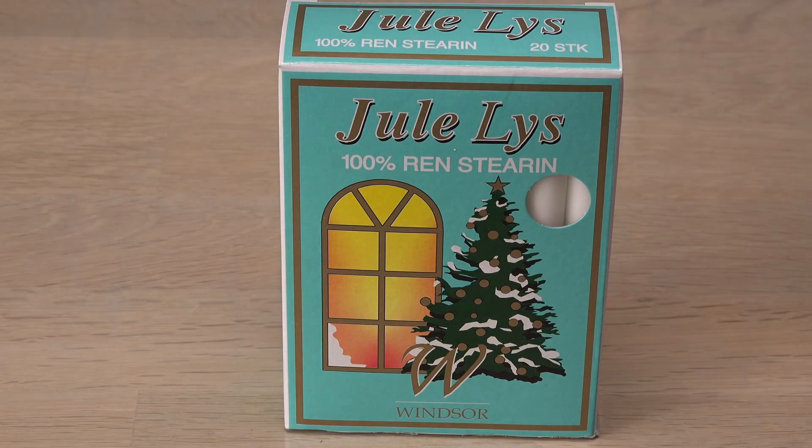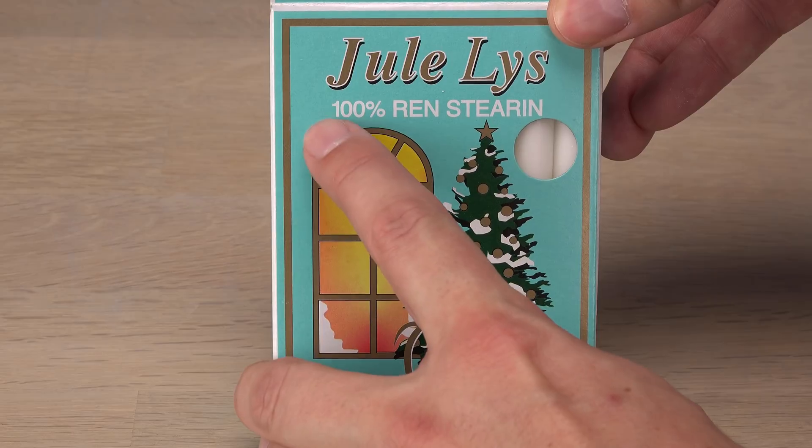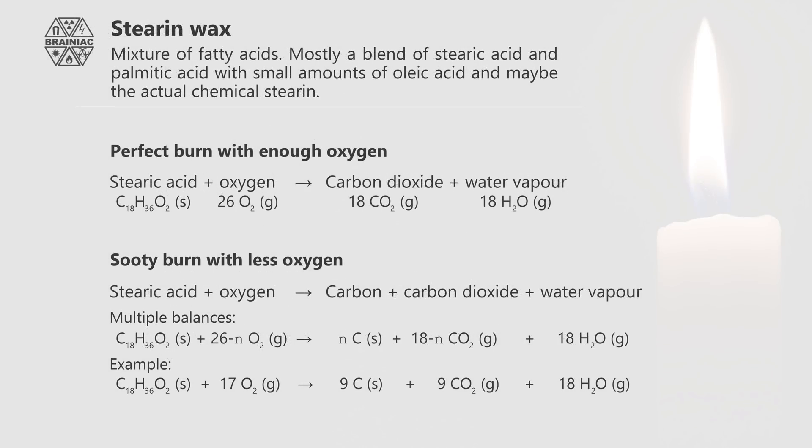To know what's in the flame, we first need to know what's burning. Seems simple, since I use candles made of 100% pure steararin. However, the steararin wax used for candles is typically a mixture of stearic and palmitic acids. Luckily, it doesn't matter for our purpose because all of them turn into carbon dioxide and water when burned, as seen by the combustion equations. In a sooty burn with less oxygen available, carbon will also be formed.